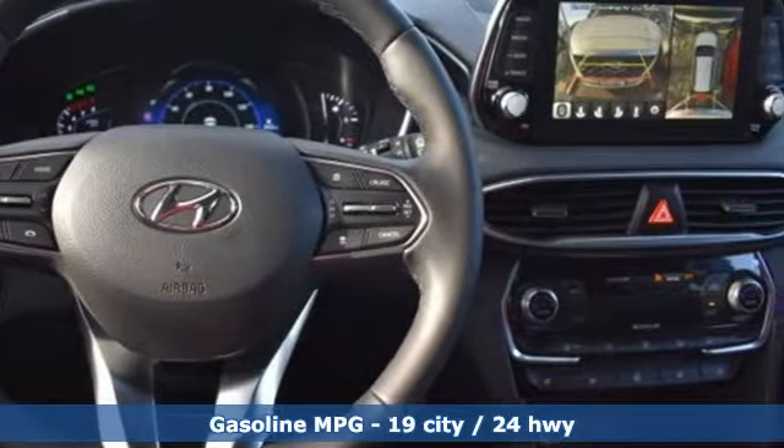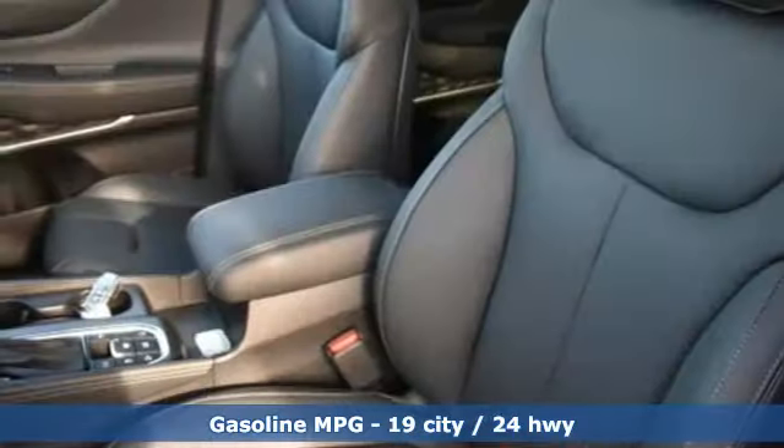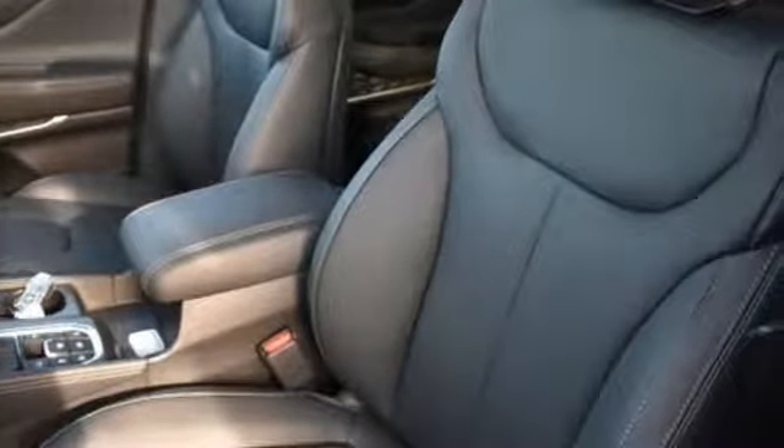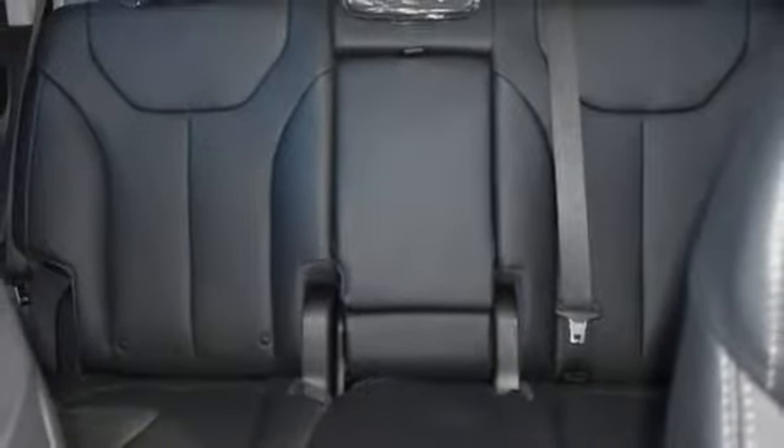And it comes with all the amenities you need. Integrated navigation system with voice activation. Power heated mirrors. Heated and ventilated leather bucket seats. Rear parking sensors. Doors and push button start proximity key.